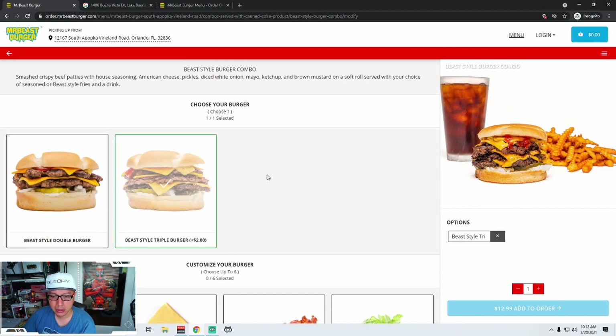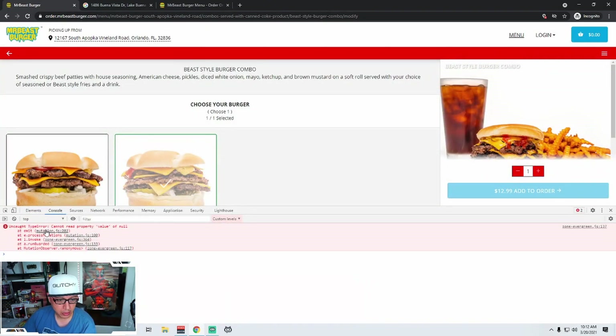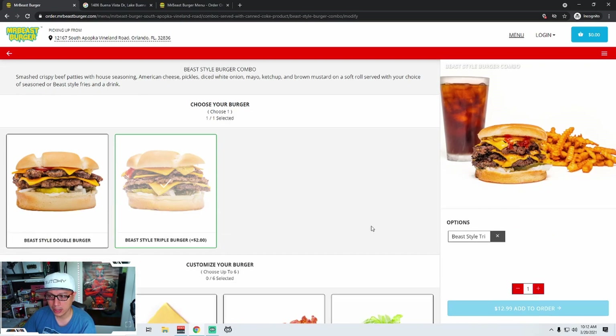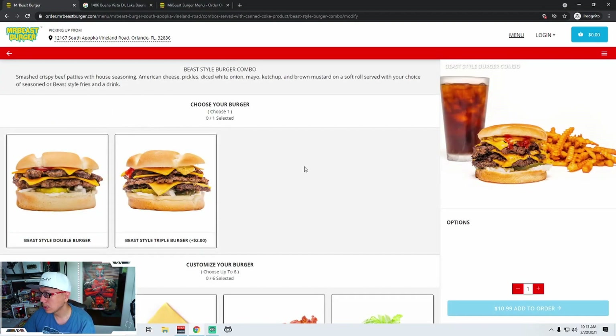I'm trying to scroll right now and it's not letting me scroll. So I click this? No. So unfortunately, MrBeast, your website has some issues. There's an uncaught type error — cannot read property value of null. I can't click that, I can't get down here. I can't finish my order for this combo because I can't see the rest of it — I'm pretty sure I need to click all the things in order to get down there.